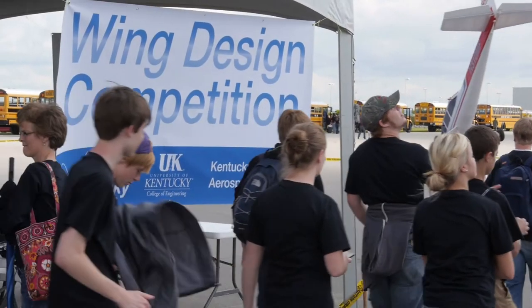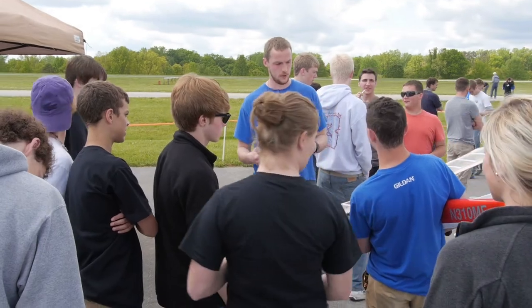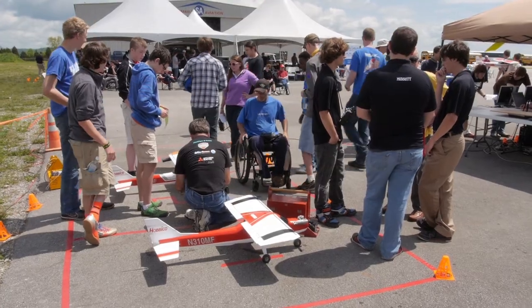We've invited surrounding states to participate, and hopefully next year we'll actually have a multi-state competition. I'm just so proud of this event. I'm so impressed with the number of students that are here and the fact that we've grown so much in just three years, and we're here at a public facility to do this. I'm just really excited and really, really proud of it.